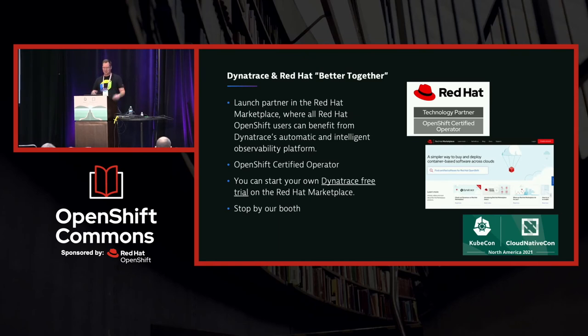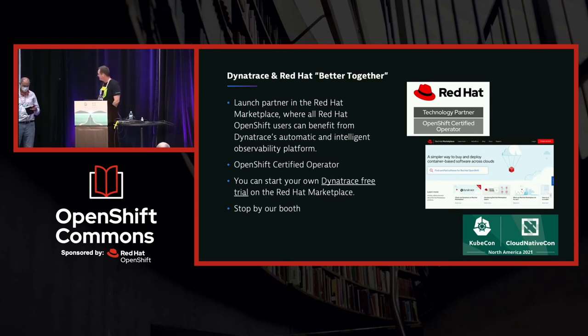If you're here in person at KubeCon, we also have a booth. Feel free to sit down, see a demo, and see what we're all about. Thank you very much for the lightning round.